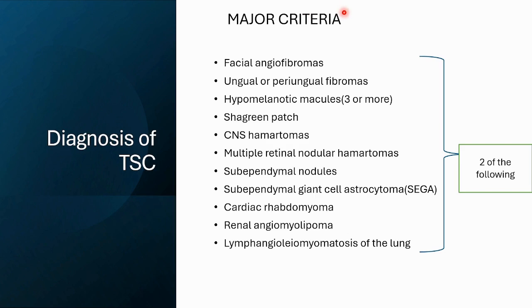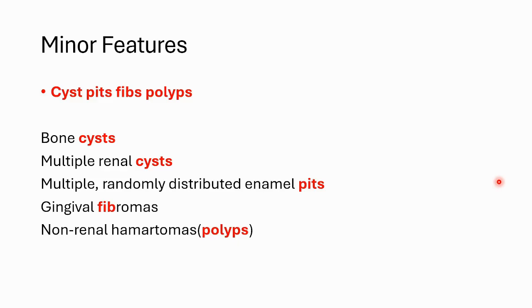To diagnose tuberous sclerosis using major criteria, we need two of those features. For the minor features, we can relate them to the words: cysts, pits, fibs, and polyps. They have bone cysts, multiple renal cysts, randomly distributed enamel pits, gingival fibromas (fibs in short), and non-renal hamartomas or polyps. So for minor features, just remember: cysts, pits, fibs, and polyps.